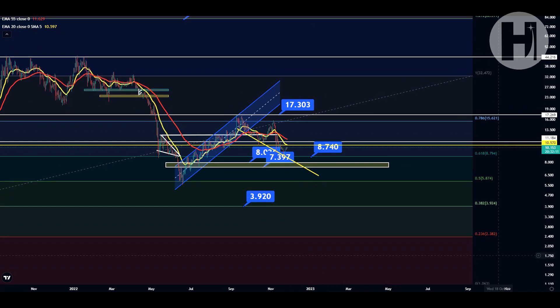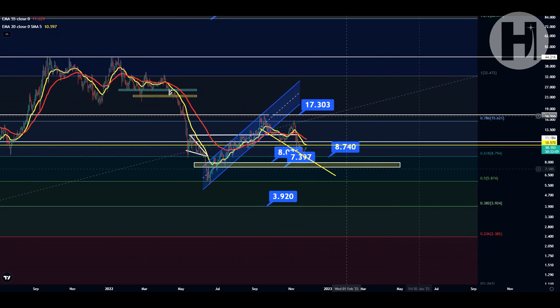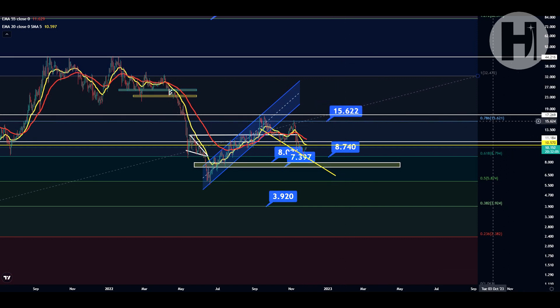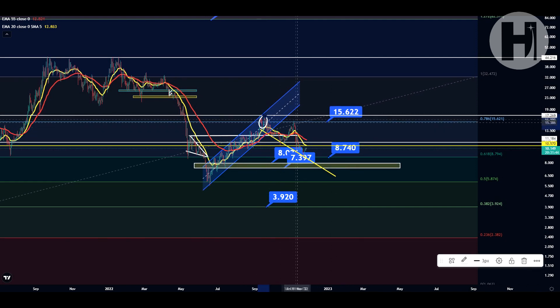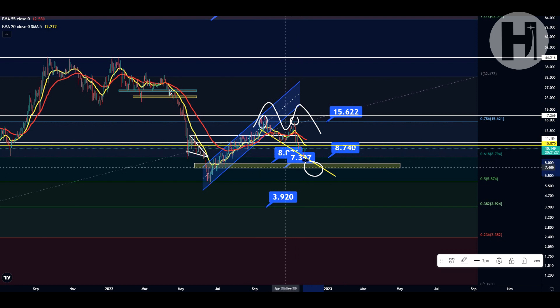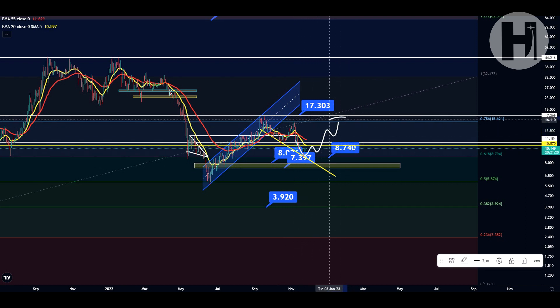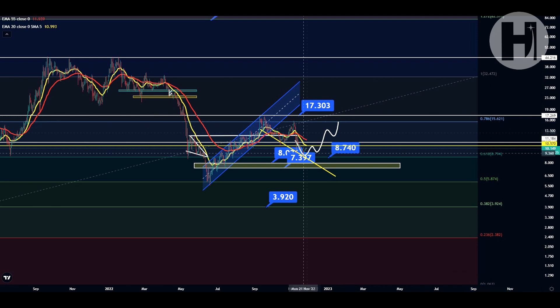Looking at some potential resistance levels, we have our 0.786 Fibonacci retracement level at $15.62. This played a huge part in the rally in both September and November — we saw retracements from that area twice, forming a nice double top pattern with a target to the downside. So the 0.786 on the Fibonacci is a great area to take profit or look for exits on swing trades.